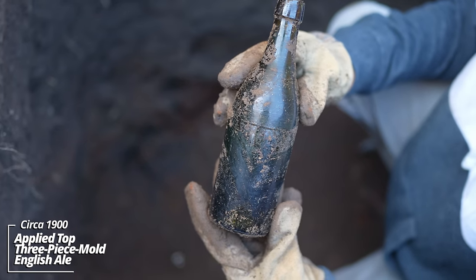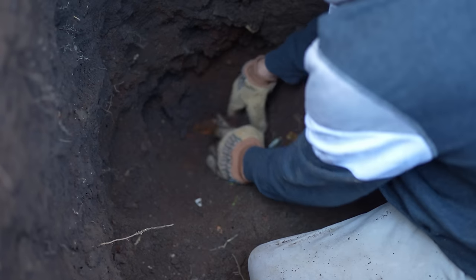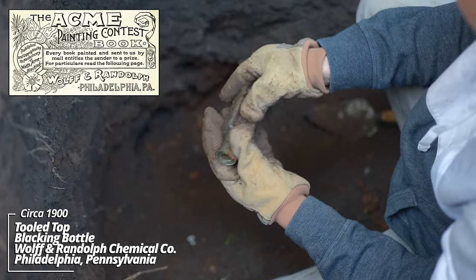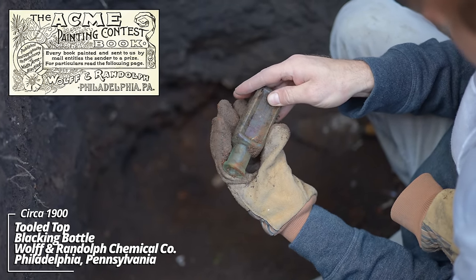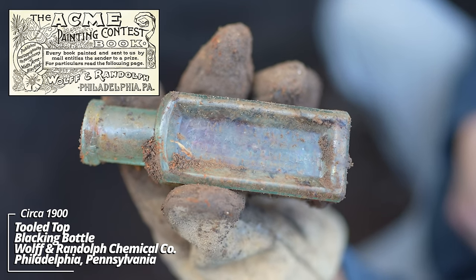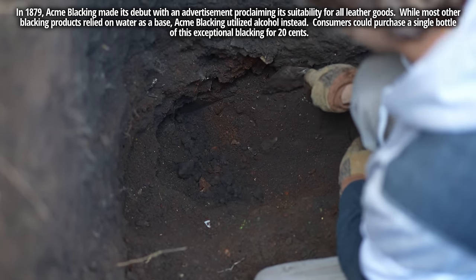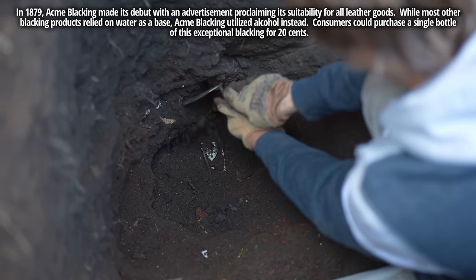And another. Acme Blacking, trademark, Wolf and Randolph, Philadelphia — that's a shoe polish, I believe. I can't even get my trowel through; there's so much stuff packed in here.